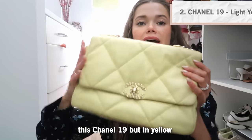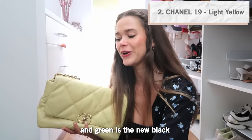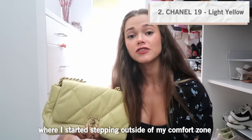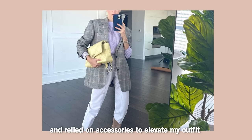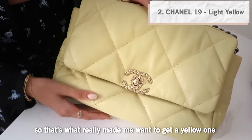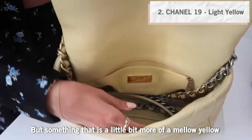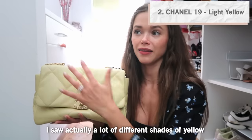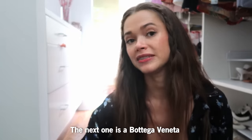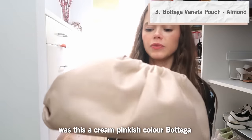The latest addition to my Chanel collection is this Chanel 19 but in yellow. To me, yellow is the new green and green is the new black. That evolution happened to me over time — I started stepping outside of my comfort zone with colors, especially with accessories, to elevate my outfit. I wanted to bring something that's a pop of color, but something a little more mellow yellow. When I went into the boutique I saw a lot of different shades and when I saw this one, I knew it was it.